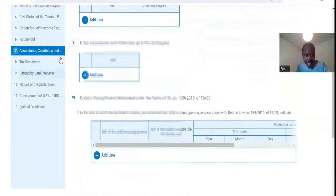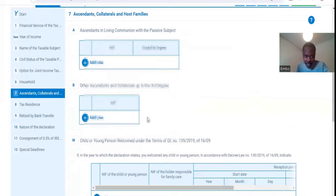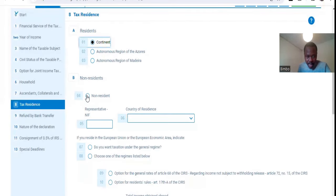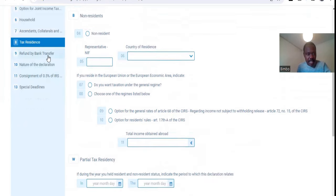Then you move forward — there is nothing else to do there. The Ascendants, Collateral and Host Families section, I don't think this will be of importance to you, but if you think it is, you can review them accordingly. Now you come to Tax Residency. If you are living in Portugal, you have to select 'Continent'. But if you are not living in Portugal, you select that option, put your NIF and your country of residence. When you are done there, all the other options are not important to you.